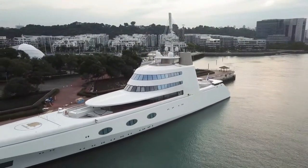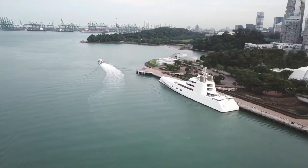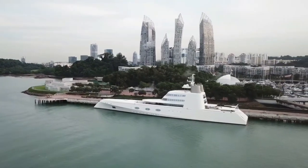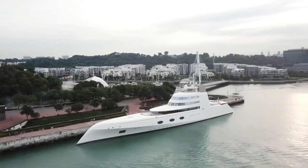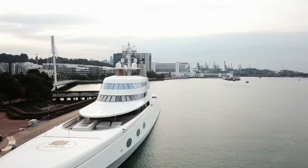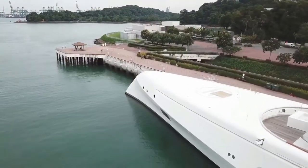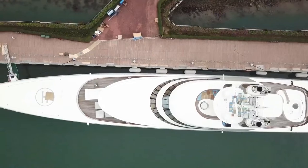According to Boat International, Motor Yacht A can accommodate 14 guests in its 7 guest cabins and is designed for 35 crew members on board. A is powered by two MAN-RK 280 diesel engines providing approximately 9,000 kW, sufficient to give the yacht a maximum speed of 23 knots. According to Wallpaper magazine, few designers have done more to reshape the identity of the modern superyacht than Starck.